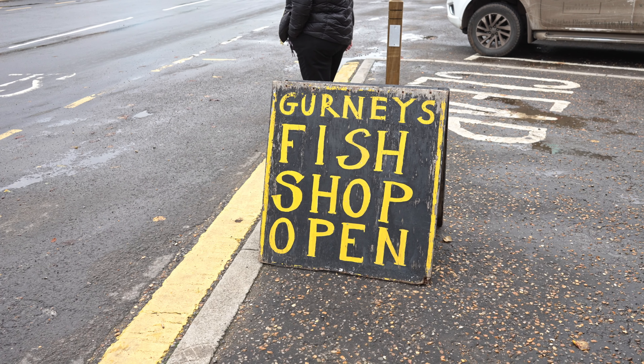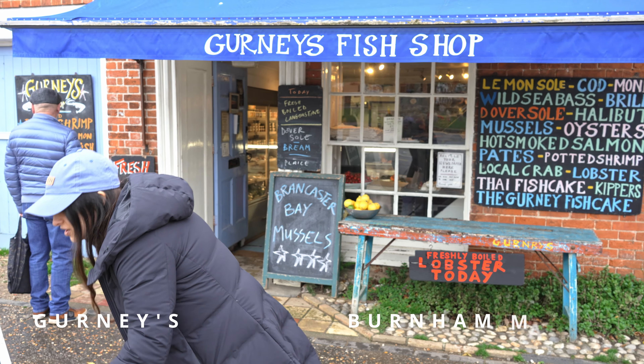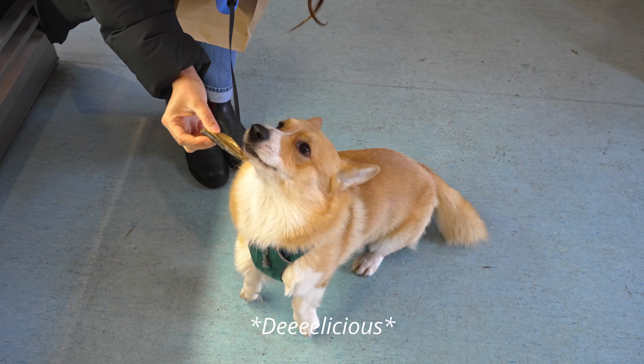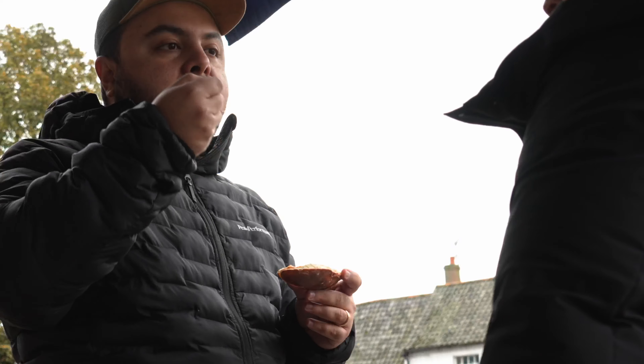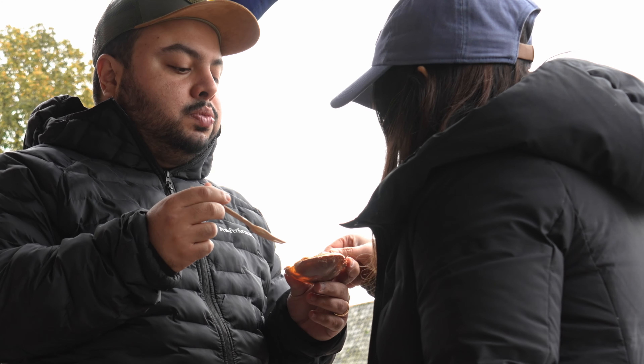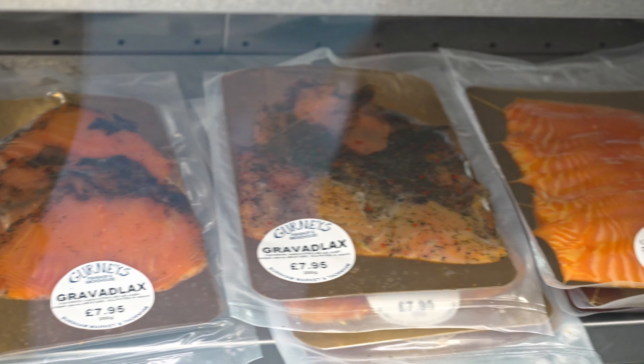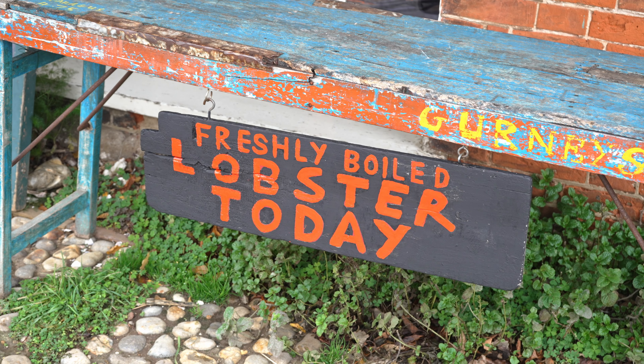Next door to the bakery, we wandered into a fishmonger to ask about the local seafood. The fishmonger was super friendly and even fed Jibs his first sprat. We shared a dressed crab outside the store, much to the amusement of the fishmonger, and took home some locally smoked salmon, which was pretty delicious.